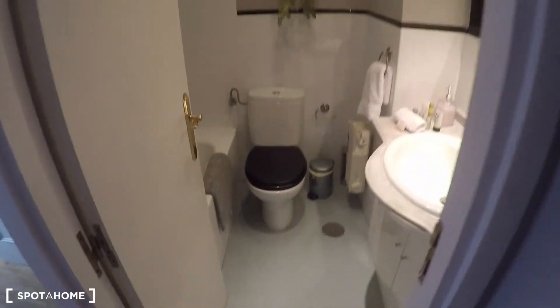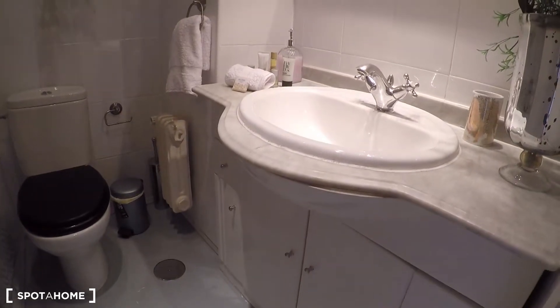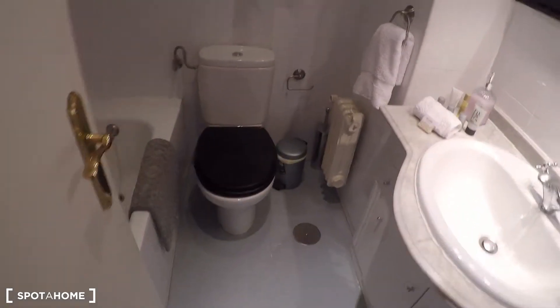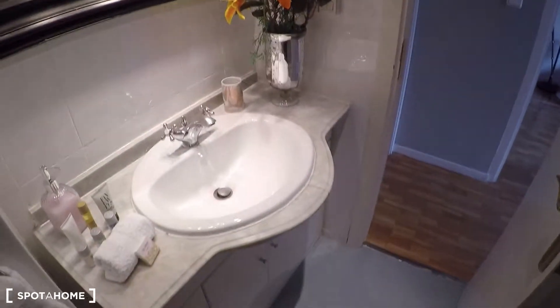Just next to the kitchen you have this complete bathroom that comes with the sink, some storage to keep your beauty products, toilet paper, a hair dryer, and it comes with this shower that you can also use as a bath. So in case you come tired from work, you can just relax in here.